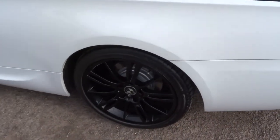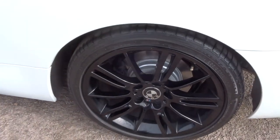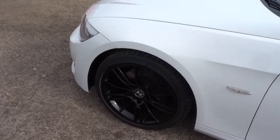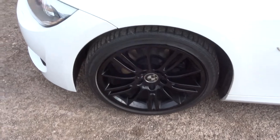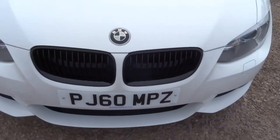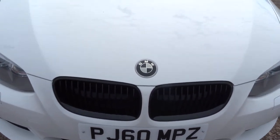Just walking around to show you the alloy wheels again — absolutely super. The car is stunning in white. It's also got the black kidney grille at the front, which sets the whole thing off beautifully with the black BMW badge as well.